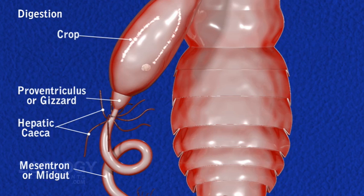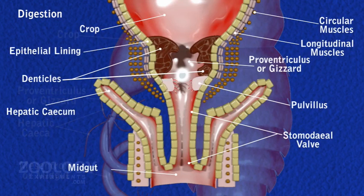Upon entering the proventriculus, food is subjected to further mastication by internal denticles, worked upon by longitudinal and annular muscles. Hereon, pulvuli act as a filter, allowing only finer particles to move ahead.